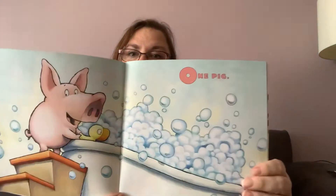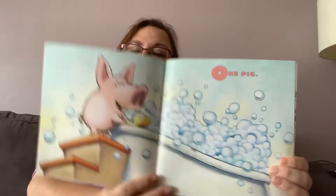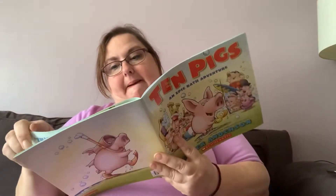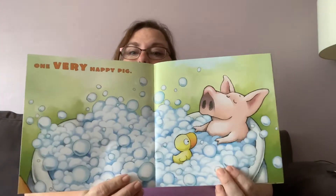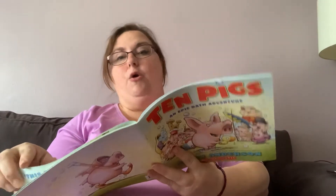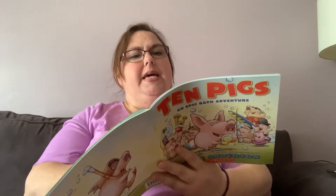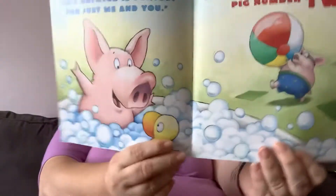Ten Pigs: An Epic Bath Adventure. One pig. Look, there he is with his little rubber duck and some steps. One very happy pig. He's there relaxing in his bubbles with his little duck. I wonder if that's how come he's happy. I wonder if the bathtub makes him happy. This bathtub is perfect for just me and you.